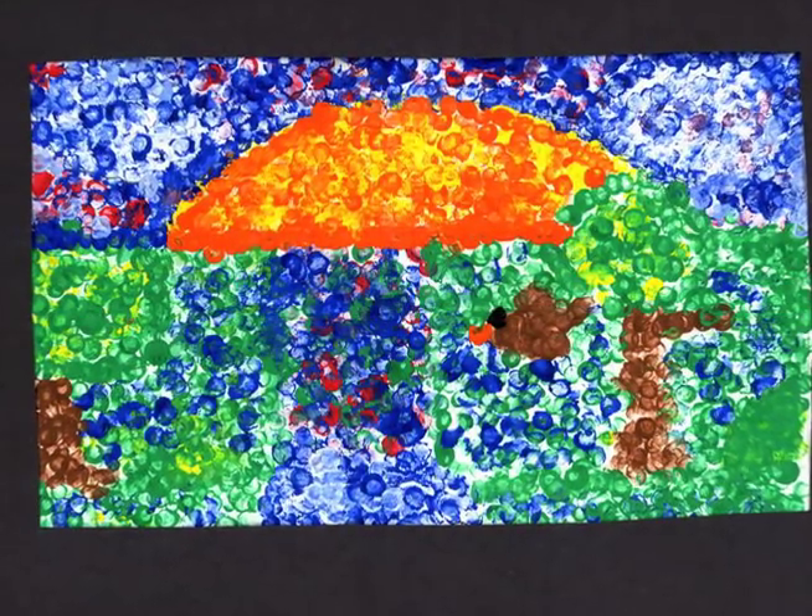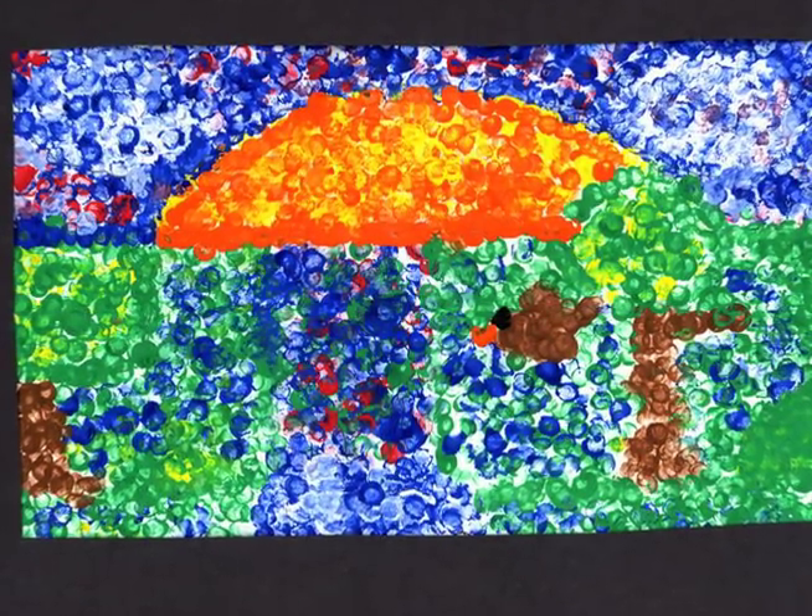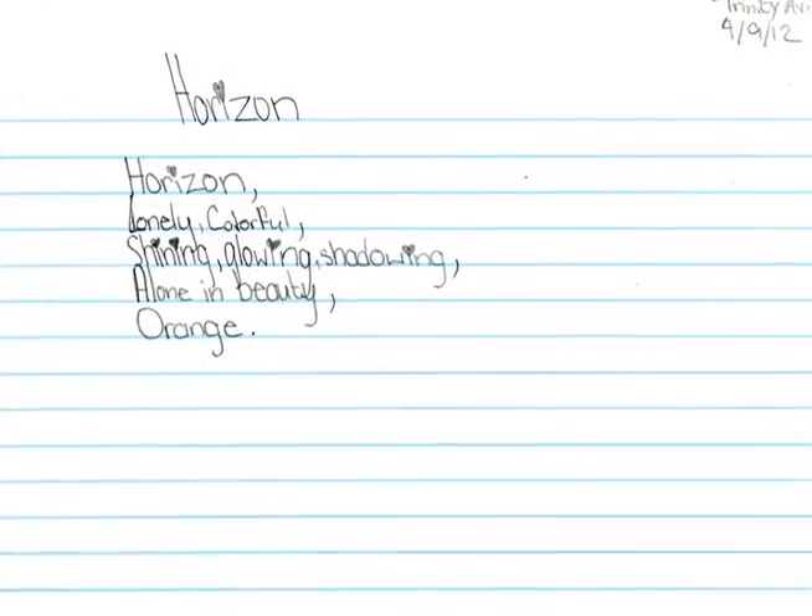Horizon by Trinity. Horizon, lonely, colorful, shining, glowing, shadowing, alone in beauty, orange.